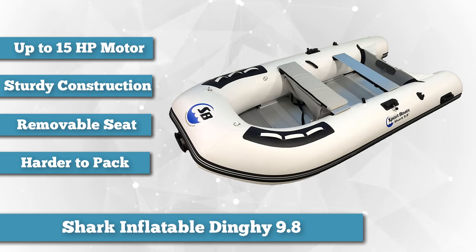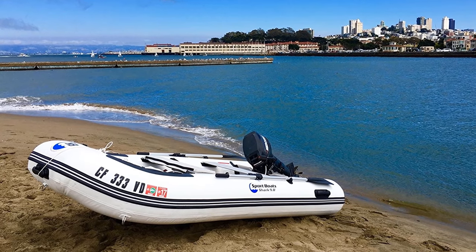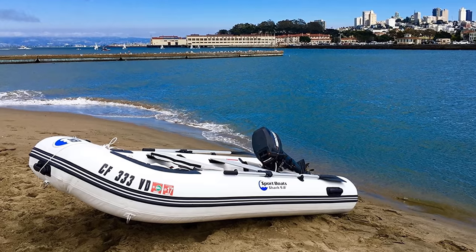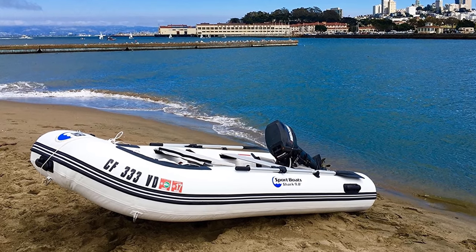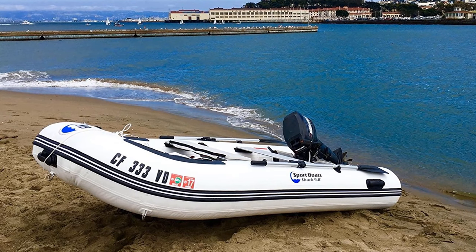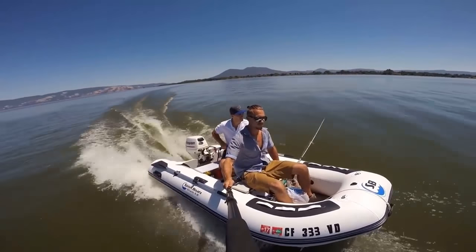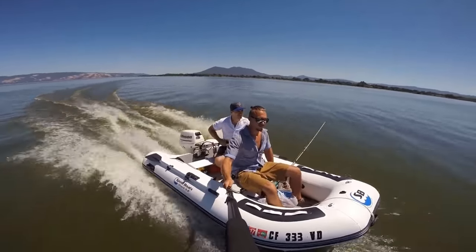Like most dinghy-type inflatable boats, there is minimal storage when compared to the raft-style boats for five to six people, like the Intex boats mentioned earlier. However, you gain significant improvements in rigidity and capacity. With nearly 1,200 pounds of max load and welded 1,100 denier PVC construction, this boat will hold just about anything.